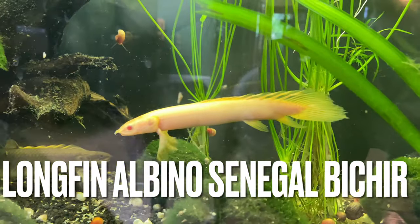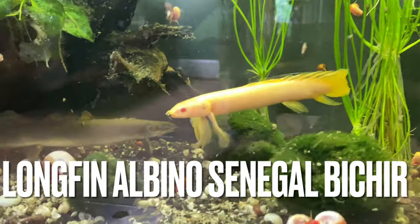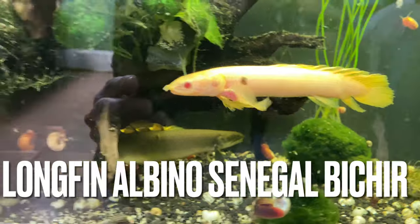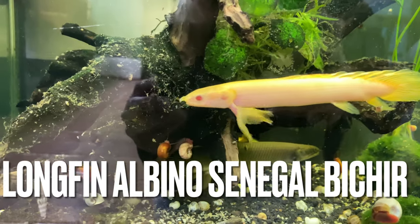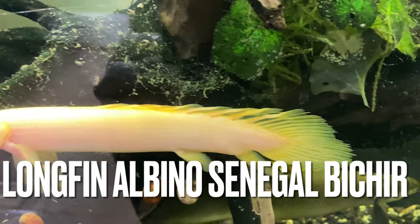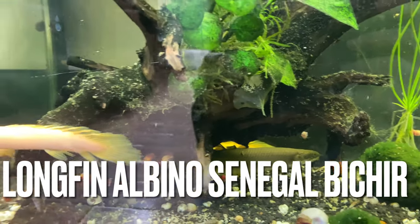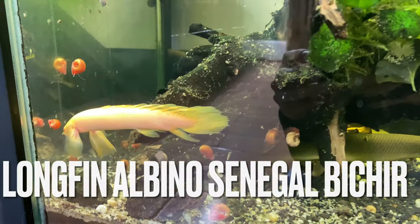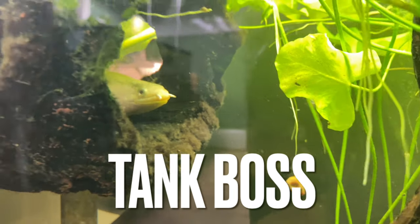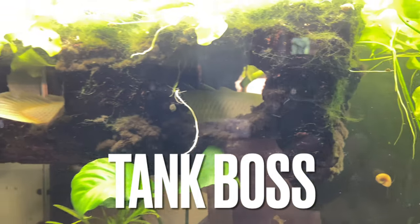This is the long-fin albino Senegal bichir — much longer fins, much flowier tail. If you're gonna keep this variety, I would recommend keeping them on their own or with very peaceful fish, because those fins can get tattered really easily just from running into the wood and stuff in the tank. Still a very beautiful fish — the long-fin albino Senegal bichir is much more rare.